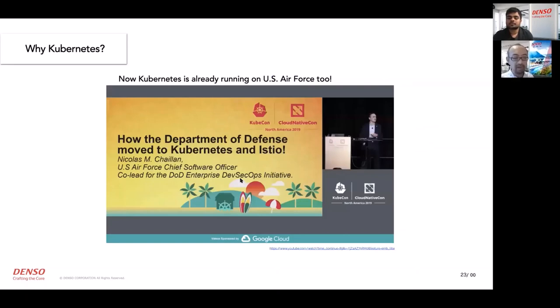We were surprised by a presentation at KubeCon North America last year: the US Air Force has already tried to use Kubernetes in the F-16 fighter jet. So using Kubernetes in a vehicle is more approachable than that. These are the reasons we are using Kubernetes.